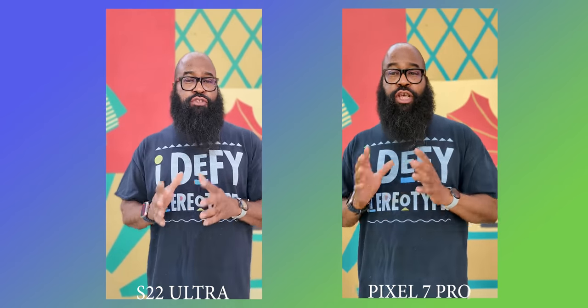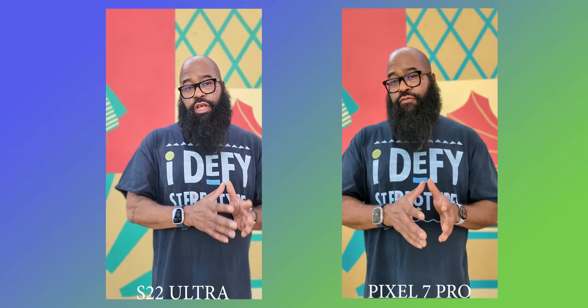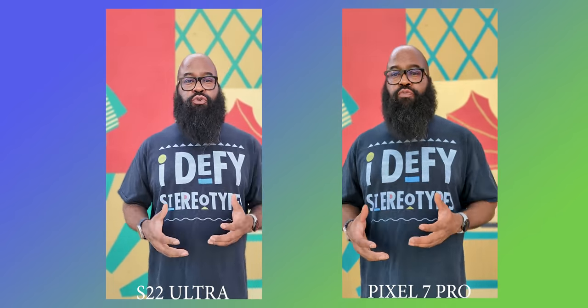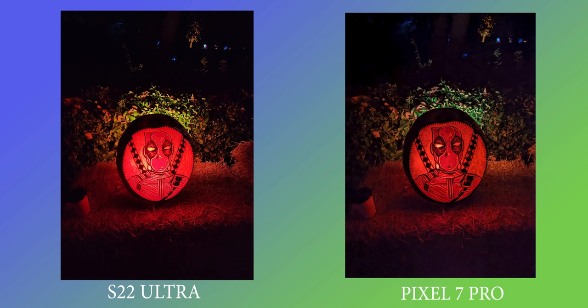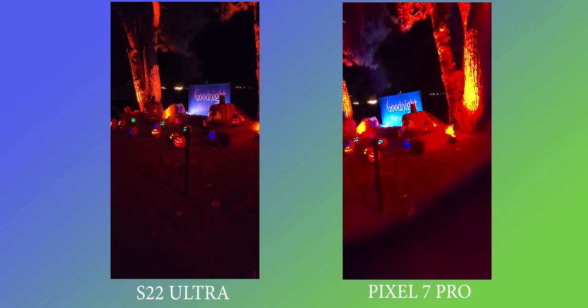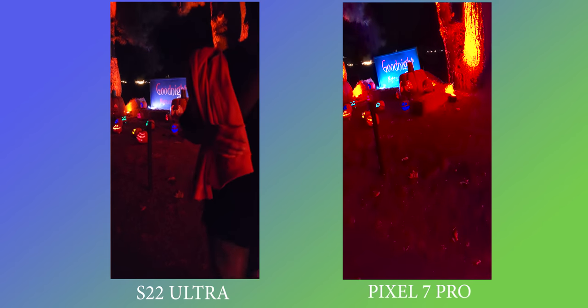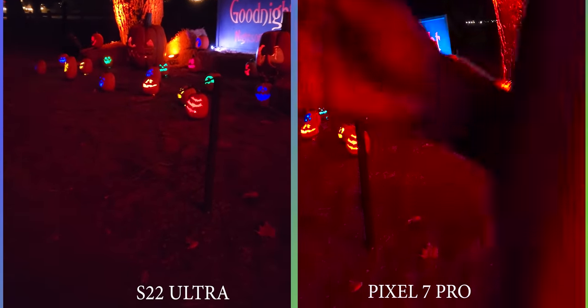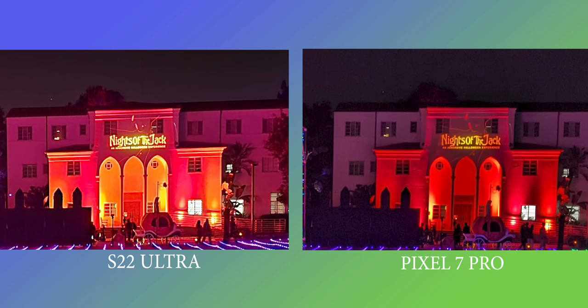Most smartphones do a solid job outdoors in good lighting, but I took the phones out at night at Night of the Jacks in Calabasas, California, to see if the Pixel 7 Pro's updated camera hardware really stood up. As you'll see in still photos and video I shot that night, the Pixel video is much sharper than the S22 Ultra. When you zoom into this night mode photo of a lawn installation with signage way off in the background, the lettering is sharper and better exposed from the Pixel — not by much, but there is a difference.